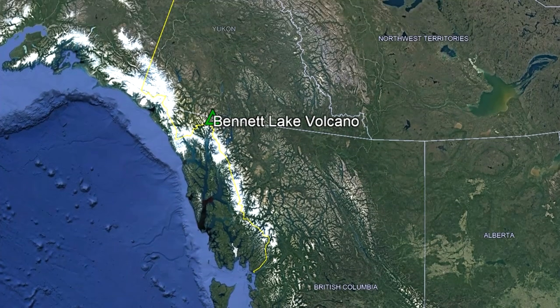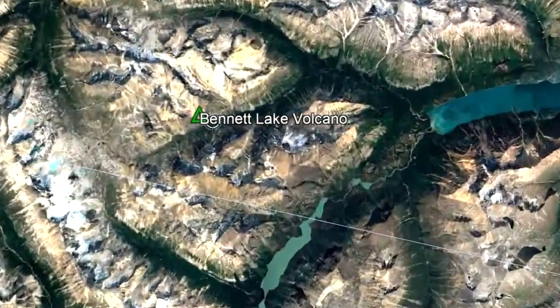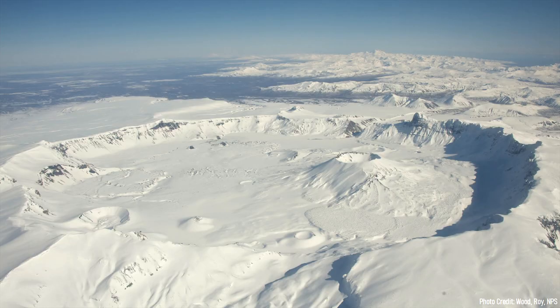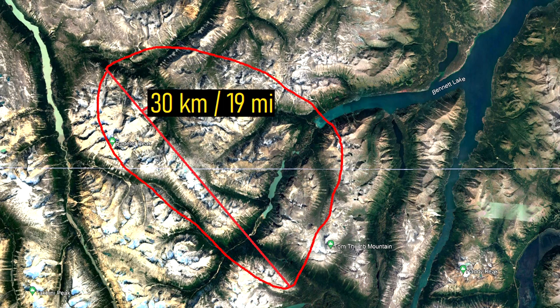The Bennet Lake volcano can be found stretching across the border between Yukon and British Columbia, where it is 80 kilometers south-southwest of the city of Whitehorse. Although it is no longer visible, this site used to contain a massive depression in the ground known as a caldera, measuring 30 kilometers long and 19 kilometers wide.